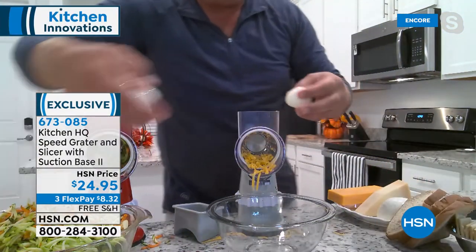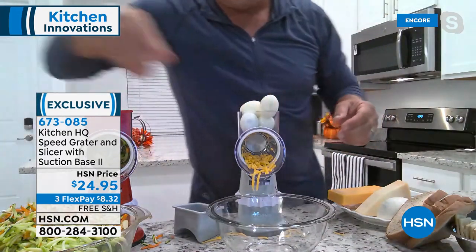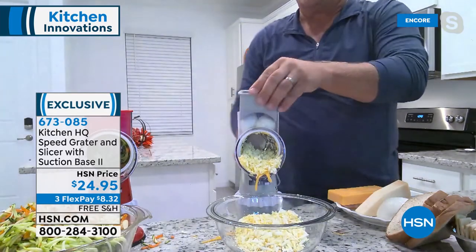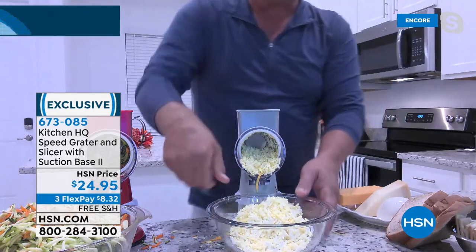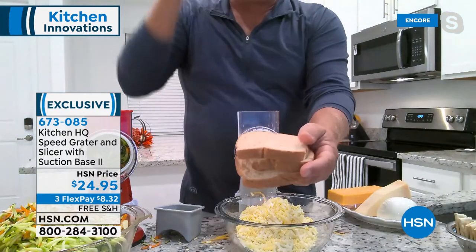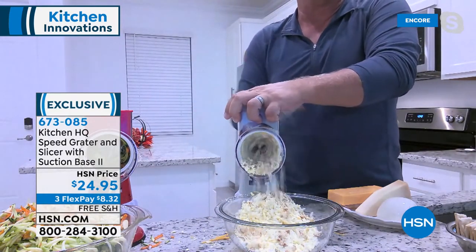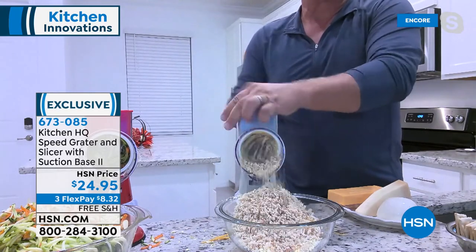How about hard boiled eggs? Most people try to use a fork and chase it around a bowl. Look at this — four hard boiled eggs for egg salad processed in seconds. Just add a little mayonnaise, mix it up, and you've got egg salad ready to go. It does so much more — three fresh slices of bread for bread crumbs or panko for stuffing come the holidays, using the coarse drum.